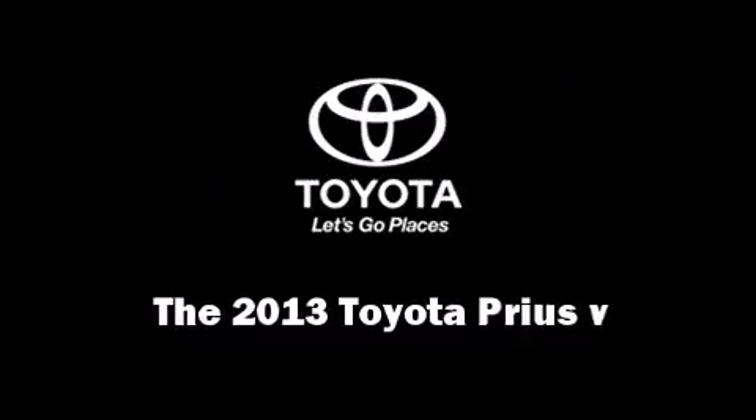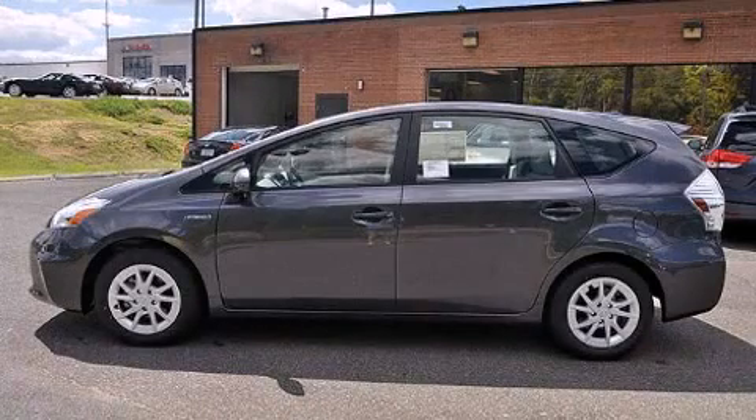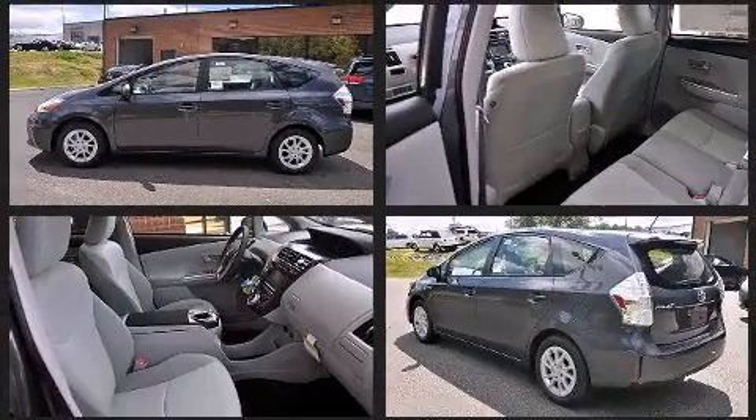Come test drive this 2013 Toyota Prius 5 Hybrid. It features a continuously variable transmission, front-wheel drive, and a 1.8-liter four-cylinder engine.